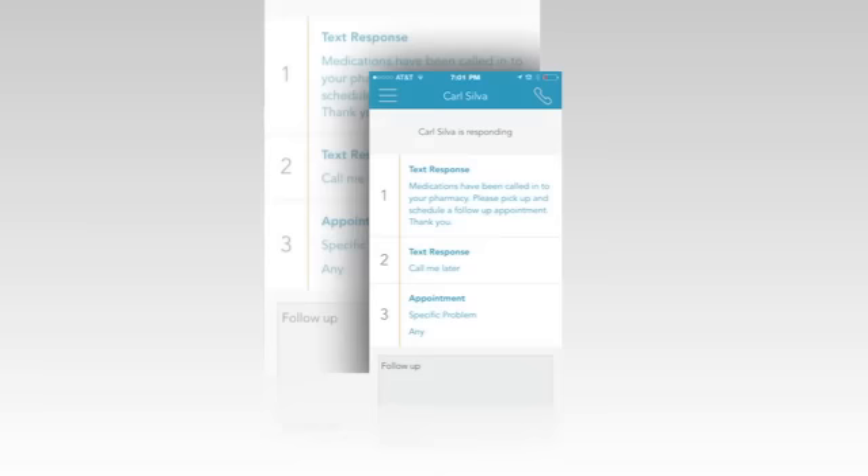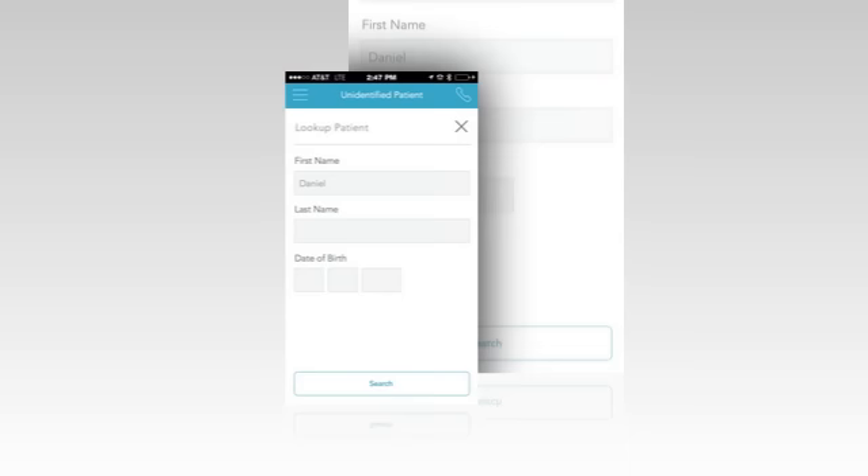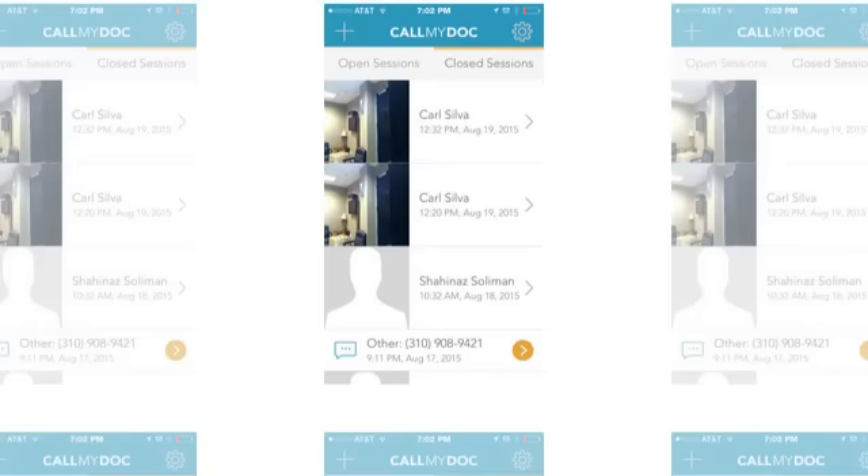Call My Doc notifies the patient: 'A patient at this telephone number has contacted us with a medical question. The doctor has responded.' The system offers the patient an appointment by bringing up open slots. It keeps a record of the encounter directly in the patient chart, creates a claim ticket, and we are HIPAA compliant. Call My Doc — we practice medicine with integrity.